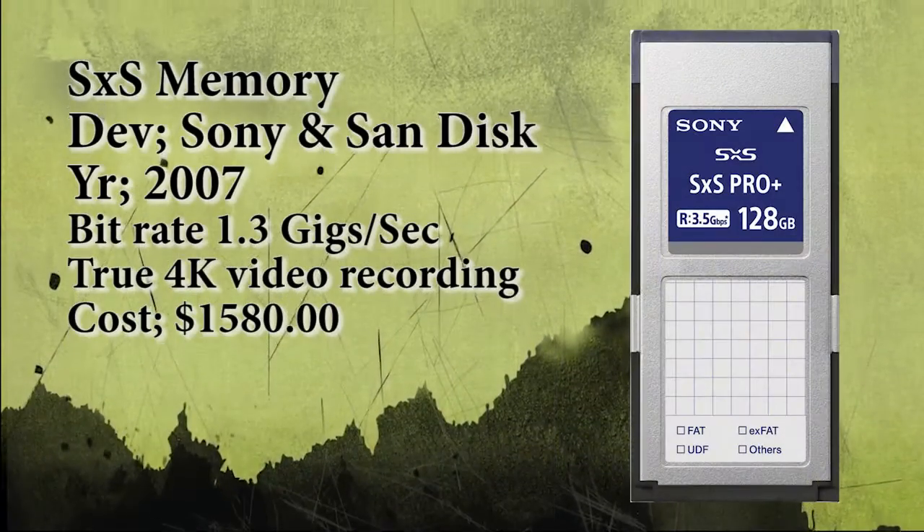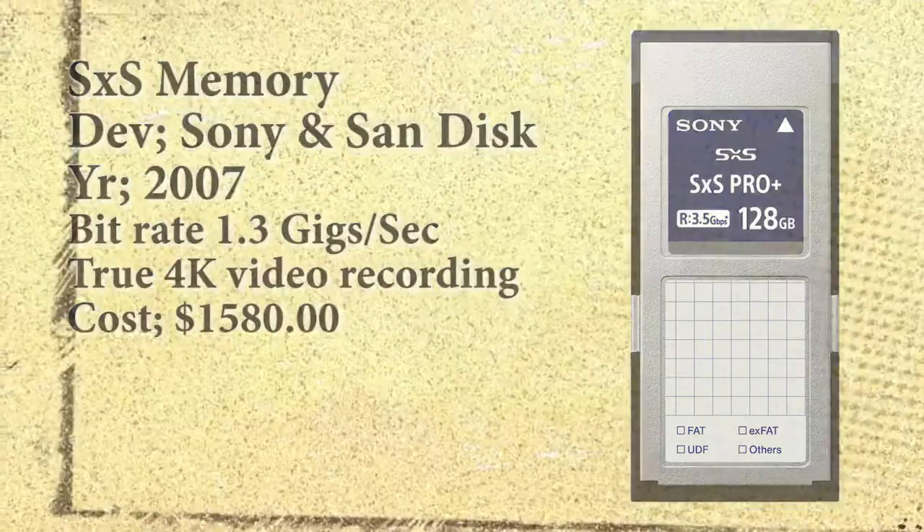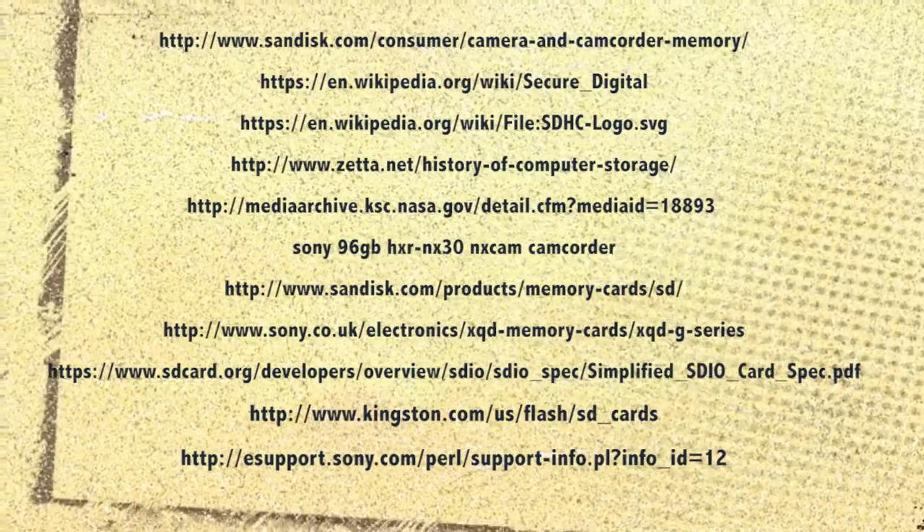In the next episode, we'll talk about holographic memory, bubble memory, and other types of non-standard memory that most of us will never even see. Until next time, enjoy.